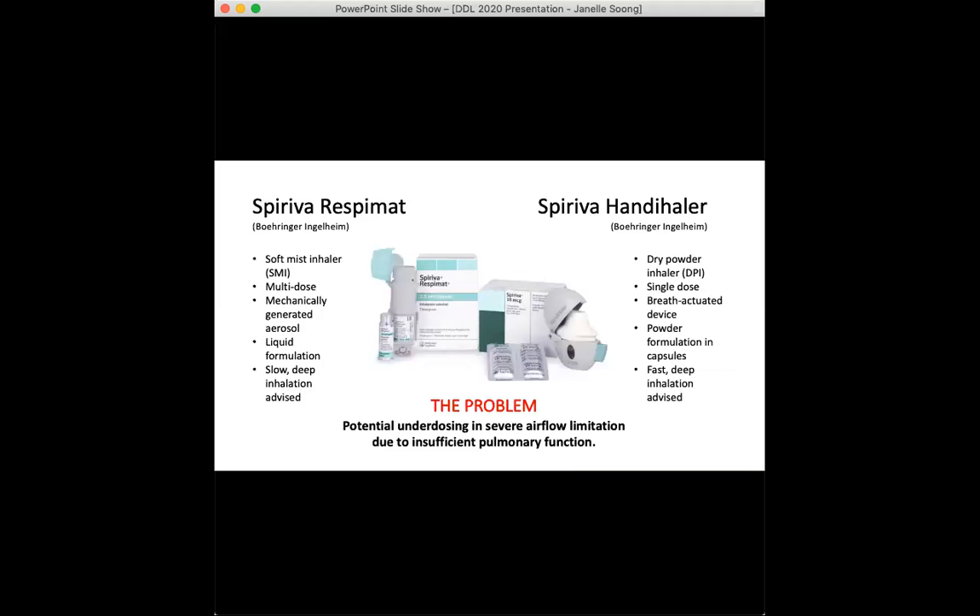In this study we wanted to look at the delivery of tiotropium via two different types of inhalers, namely the handihaler dry powder inhaler and the respimat soft mist inhaler. The handihaler is breath actuated, which means that it relies significantly on the patient's ability to generate a high enough inspiratory flow rate and enough turbulence in the capsule chamber to emit and de-aggregate the full dose. This may be a problem in more severe COPD where patients may not have the pulmonary function to overcome the device resistance.